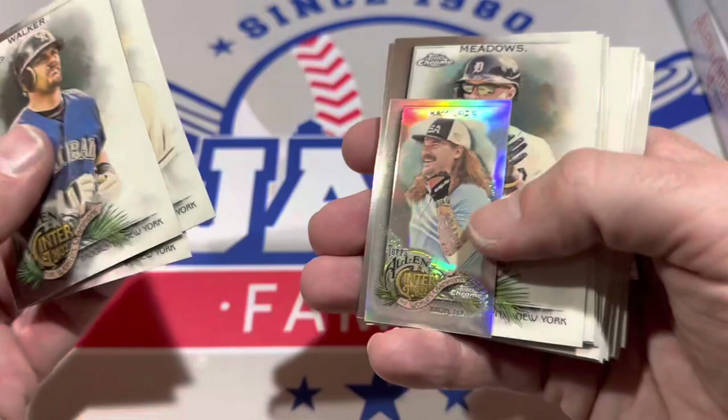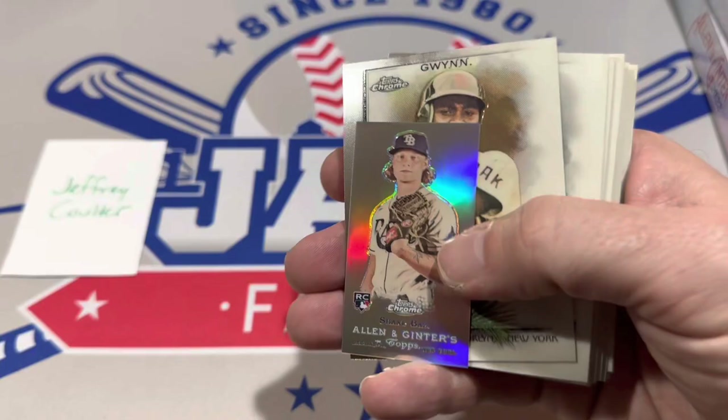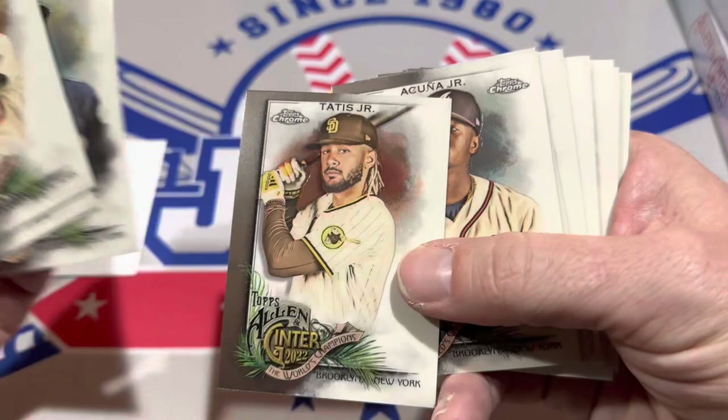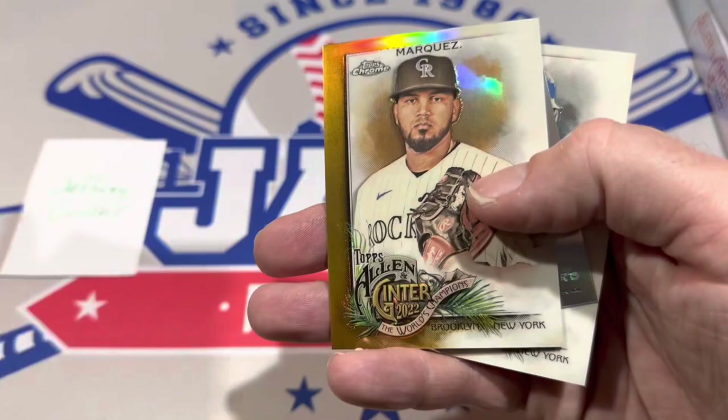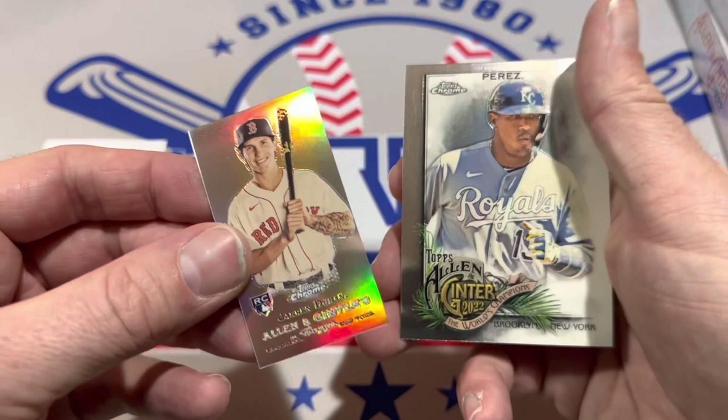Barry Larkin refractor as well, and there's another mini. Getting down to the end — we'll see if we have one more numbered card. Got some refractors and a bunch of minis. I think it's 18 minis, one per pack, so that's a nice little lot for somebody. There's the final numbered card — Germán Márquez at 19 of 50. Got a rookie card of Jarren Duran and Salvador Perez.